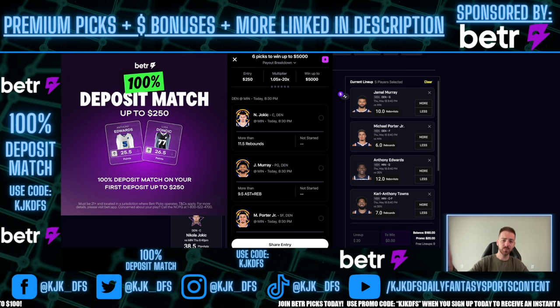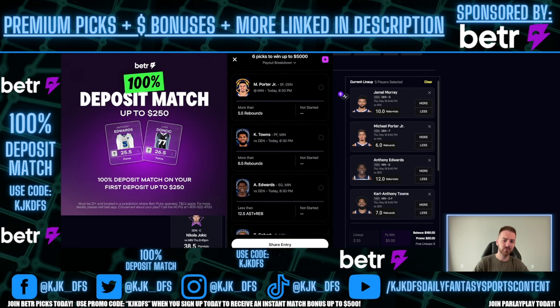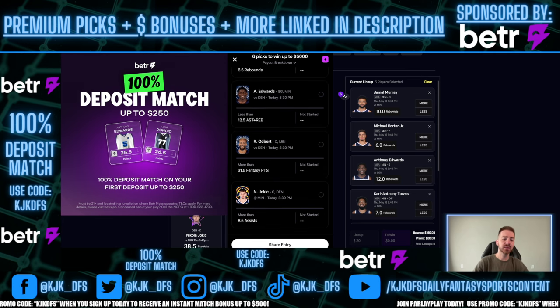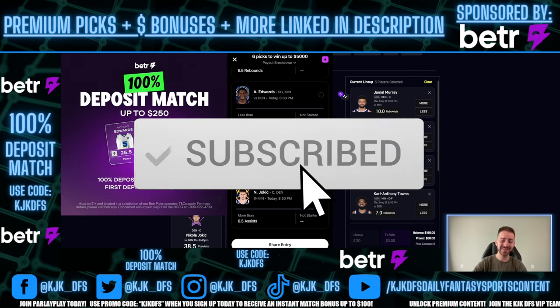Ticket number two is the same core five picks, just swapping in Jokic's assists prop. So: Jamal Murray over 9.5 rebounds and assists, Michael Porter Jr. over 5.5 rebounds, Carl Anthony Towns over 6.5 rebounds, Anthony Edwards under 12.5 rebounds and assists, Rudy Gobert over 31.5 fantasy points, and Nikola Jokic over 8.5 assists. Jokic is heavily favored on the over for both props across the industry. All these plays have been bumped to even lines on PrizePicks because there's too much value at the original lines - take advantage on BetterPicks.